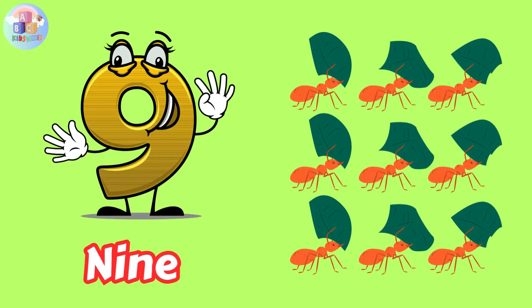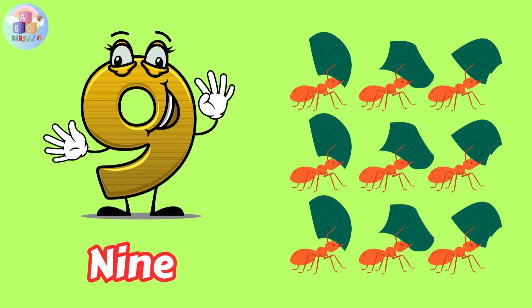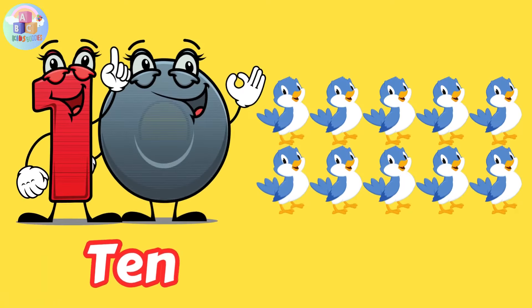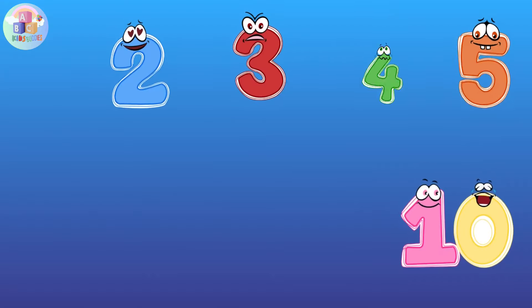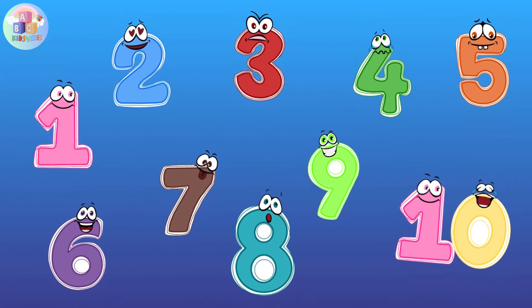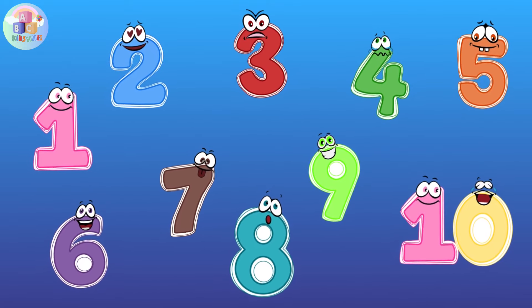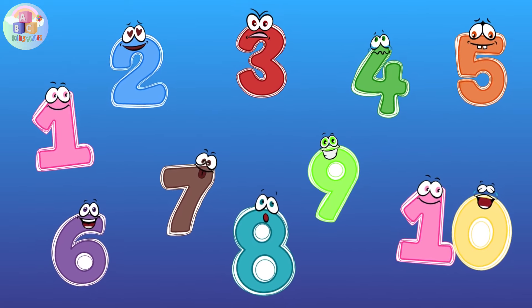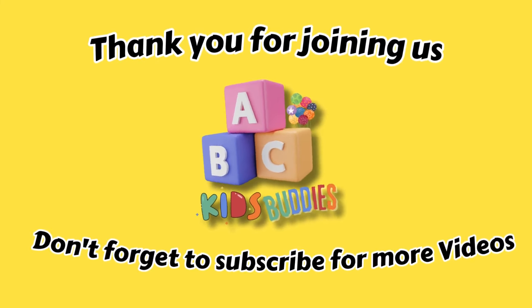Number nine: N-I-N-E, 9. Number ten: T-E-N, 10. Congratulations! You've learned all the numbers from 1 to 10. We hope you had a blast counting and exploring with us. Thank you for joining us on this learning journey — don't forget to subscribe!